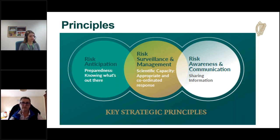The strategy is underpinned by three key strategic principles: anticipating risk, implementing surveillance and management, and building awareness and communication. This webinar provides an overview of how these principles are put into action in the context of the current oak processionary moth finding — knowing what's out there, having an appropriate coordinated response, and sharing information.